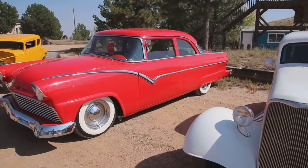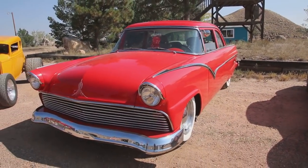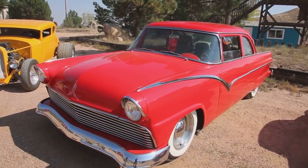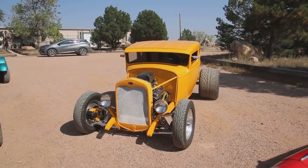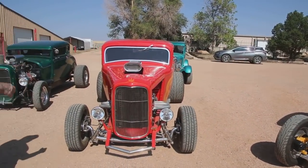This is my 1955 Ford. It's got a Continental kit on the back. It's got nose and deck. It's got air conditioning. It's got hydraulics and a 1992 Cadillac interior. This is an all-metal chopped and channeled '31 with a crate motor, 350 cubic inch.